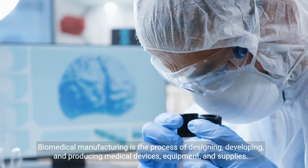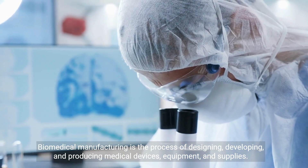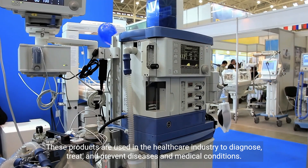Biomedical manufacturing is the process of designing, developing, and producing medical devices, equipment, and supplies. These products are used in the healthcare industry to diagnose, treat, and prevent diseases and medical conditions.